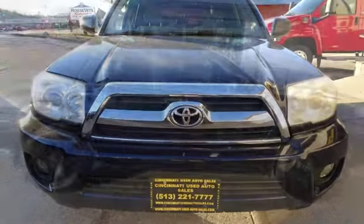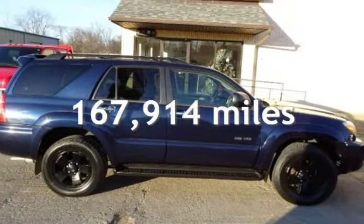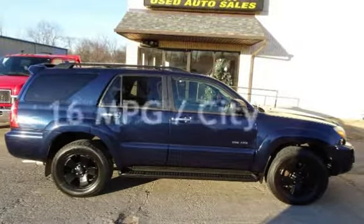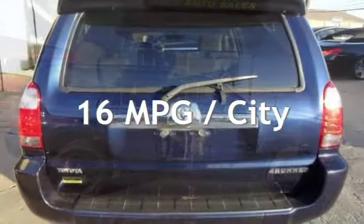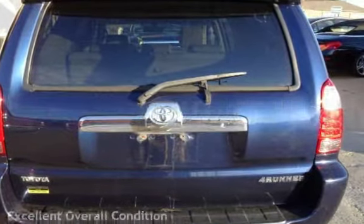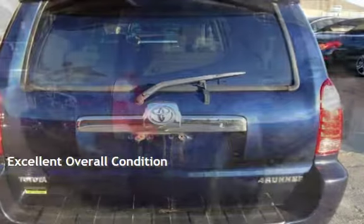This Toyota has less than 168,000 miles on the odometer. Estimated fuel economy for this vehicle is 16 miles per gallon in the city and 20 miles per gallon on the highway. This vehicle is in excellent overall condition.